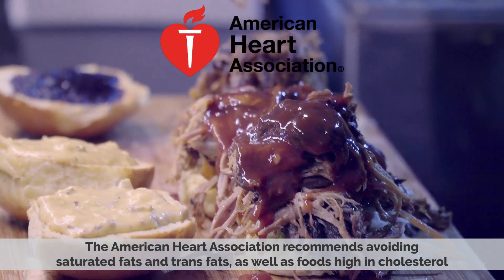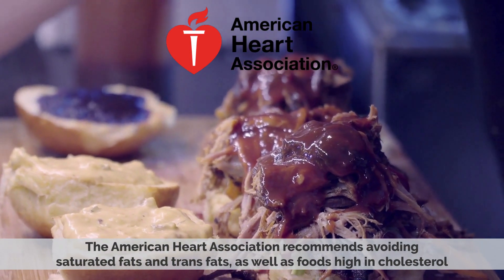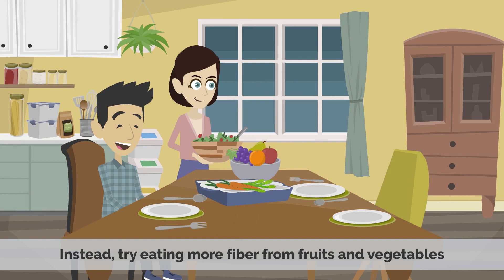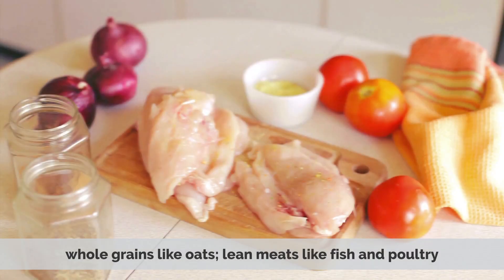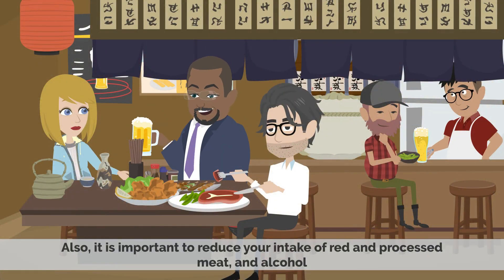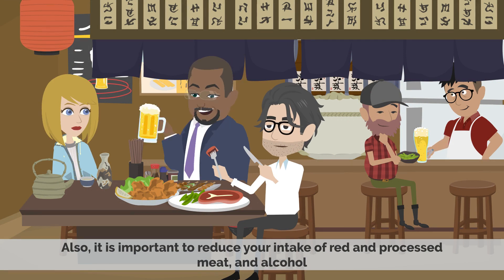The American Heart Association recommends avoiding saturated fats and trans fats, as well as food high in cholesterol. Instead, try eating more fiber from nuts and vegetables, whole grains like oats, lean meats like fish and poultry. Also, it is important to reduce your intake of red and processed meat and alcohol.